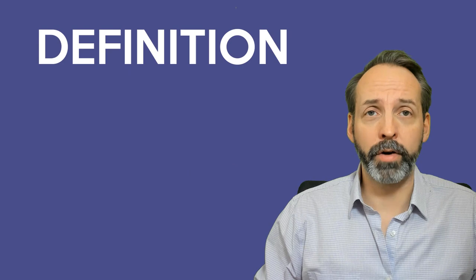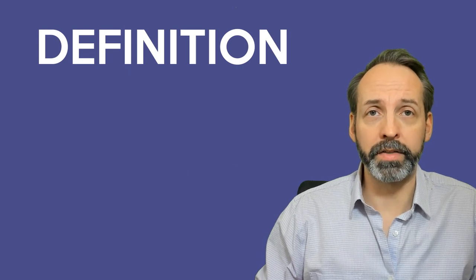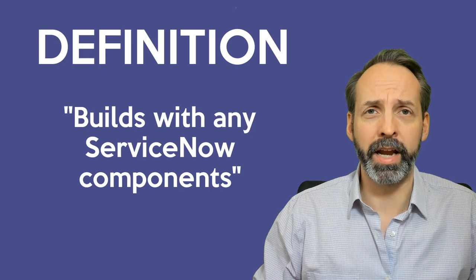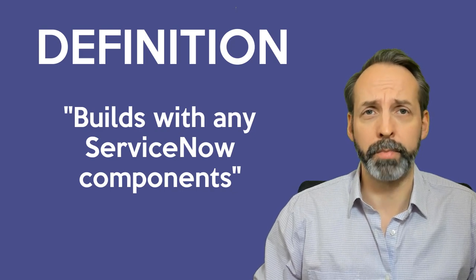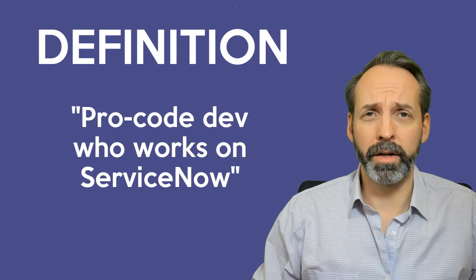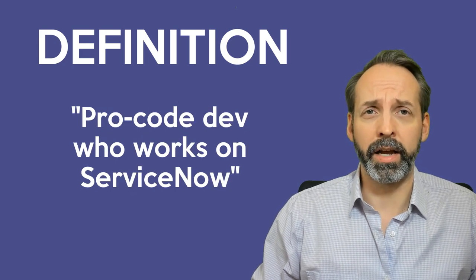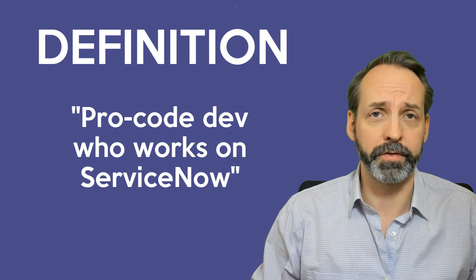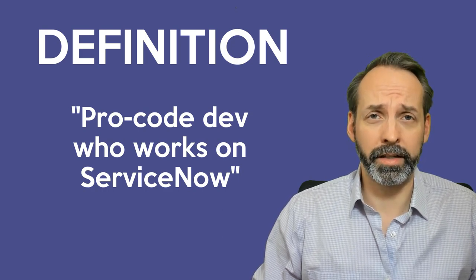There's a wide variety of things that people mean when they say ServiceNow developer. On the one hand, you have people who will say any building blocks that you use to make an application on ServiceNow makes you a ServiceNow developer. On the other hand, you have people who would say a ServiceNow developer is a professional developer who develops on top of ServiceNow. For my money, I lean closer to the latter.